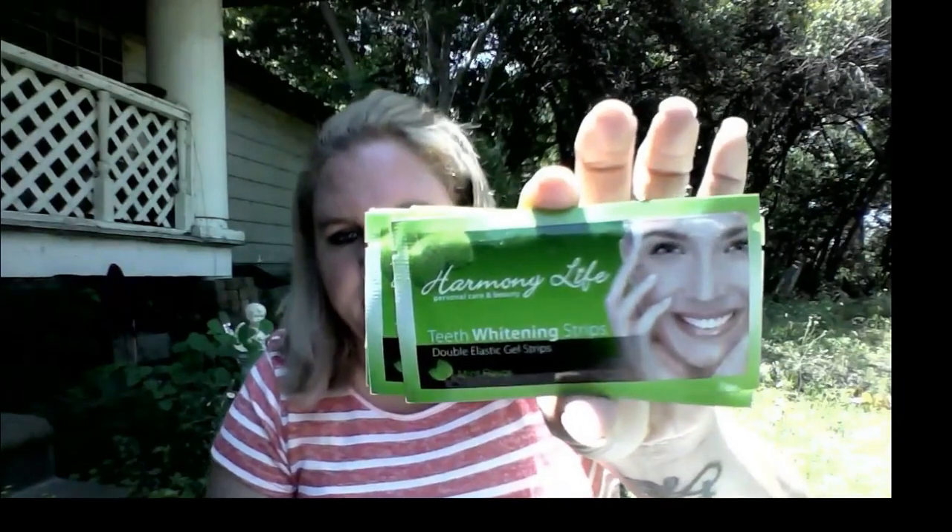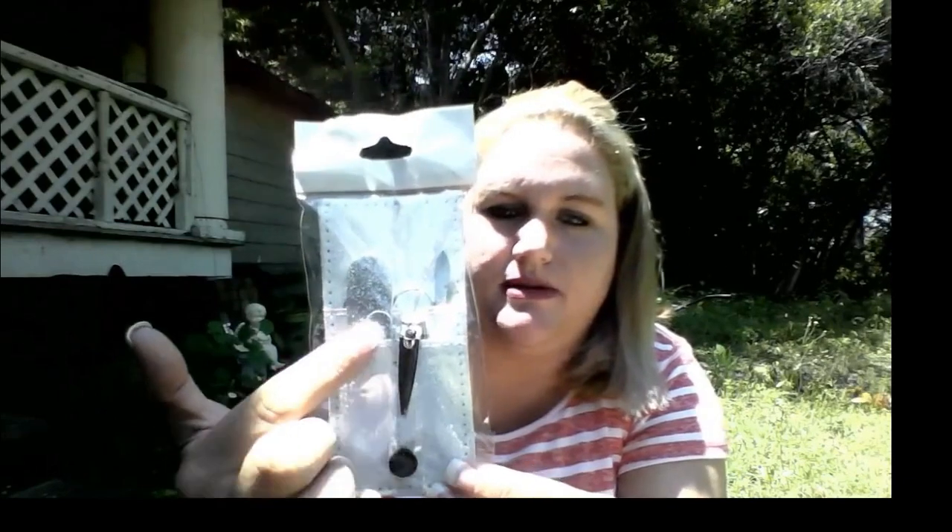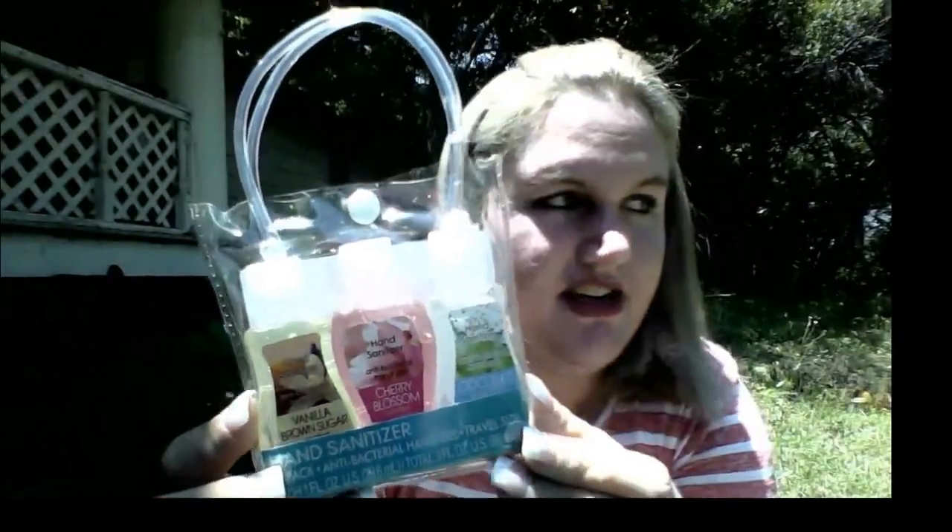These helped me a little bit — they weren't the best that I've tried, because honestly I like the Crest Whitening Strips better. But these are the Harmony Life Personal Care and Beauty Teeth Whitening Strips, double elastic gel, in mint flavor. You will receive four of those. You will also receive this little nail kit — the silver one with sparkles, which has clippers, scissors, nail file, and all that. And you will also get these three hand sanitizers: vanilla brown sugar, cherry blossom, and coconut water.